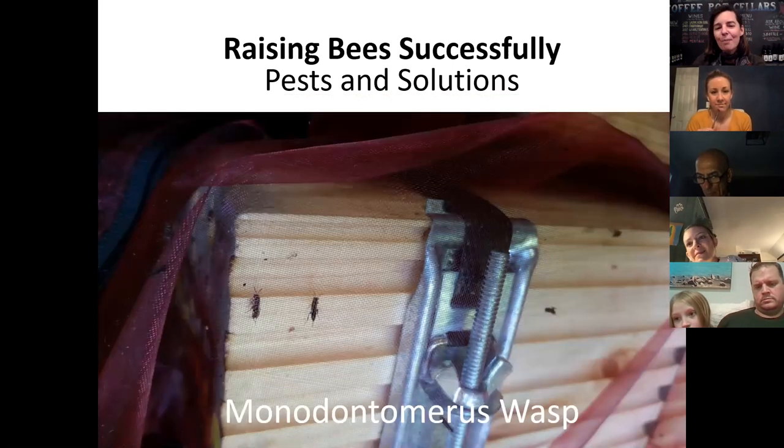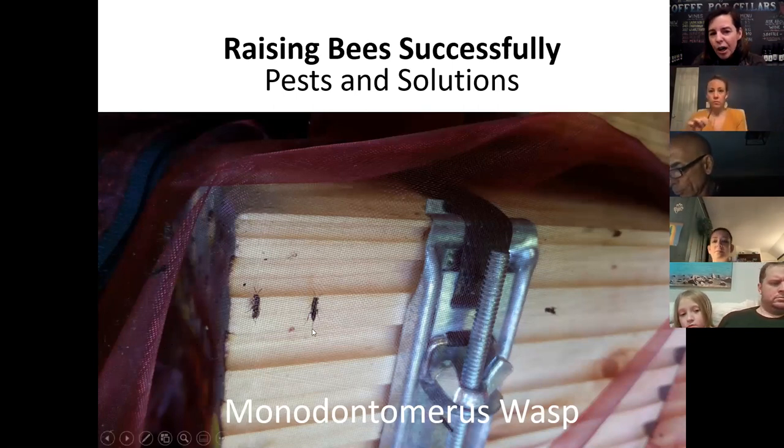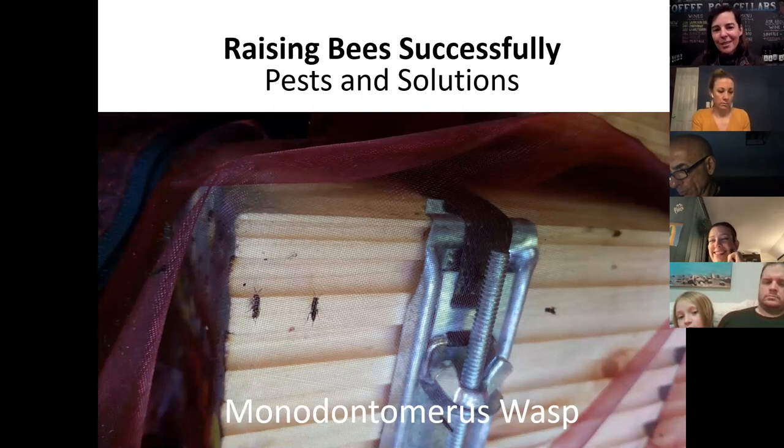Another pest are mono wasps. They're kind of fascinating because they have these really long ovipositors, which are so strong they're able to insert them through mud and lay their eggs right into the larvae of the mason bee. You have to applaud them for being so sneaky — that's why you would definitely want to harvest your cocoons.